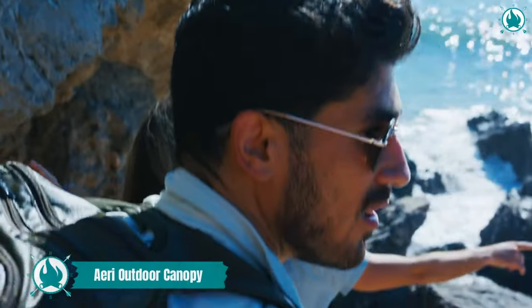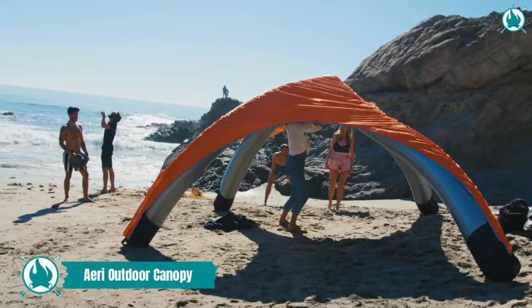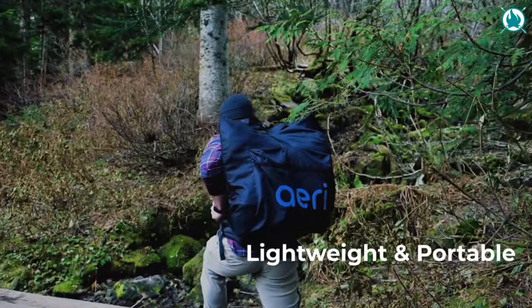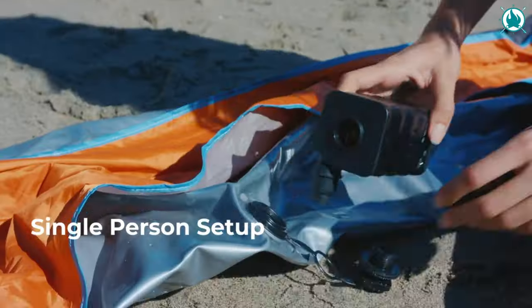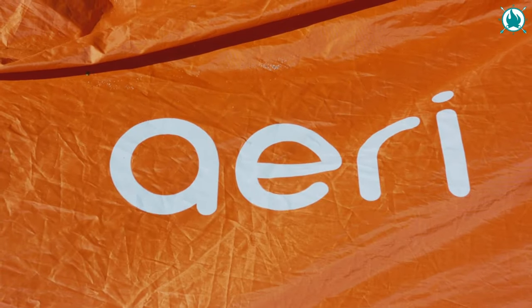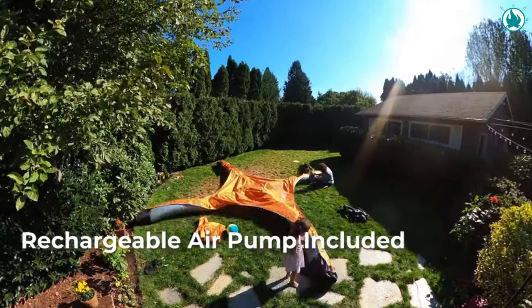The Go Anywhere, Do Anything Canopy — the Aerie Canopy. Weighing in at half the weight of standard canopies, this thing is a breeze to carry in the included backpack tote. Setting up camp? You're just one person and three minutes away from robust protection from the elements. The included zippable sidewall offers extra shelter or a private oasis right when you need it most.